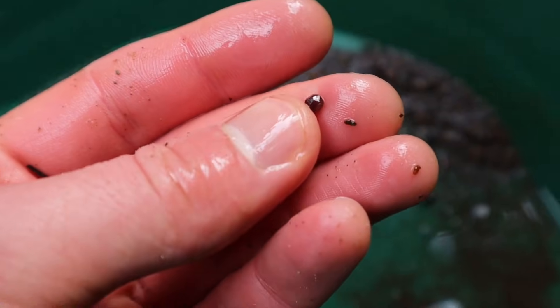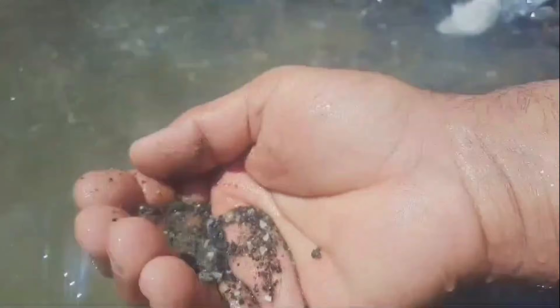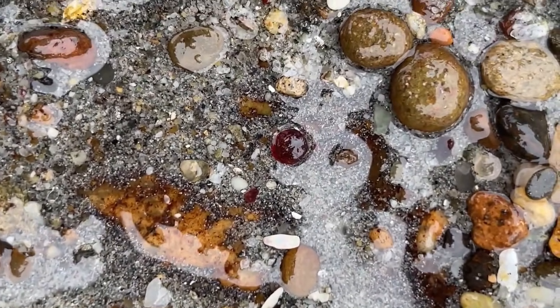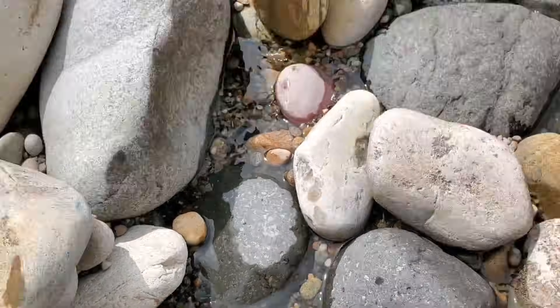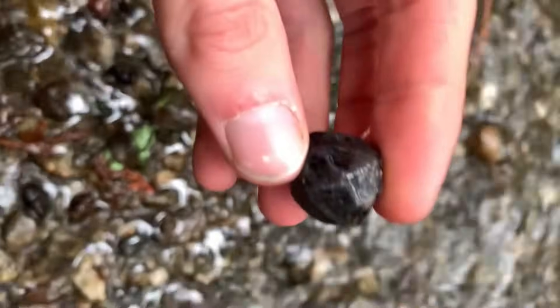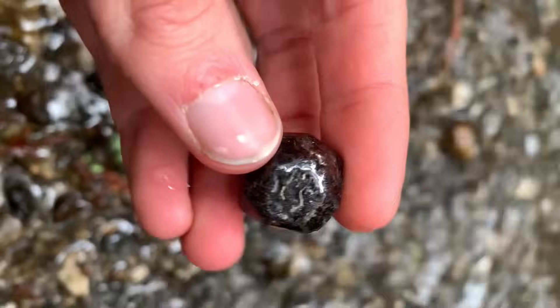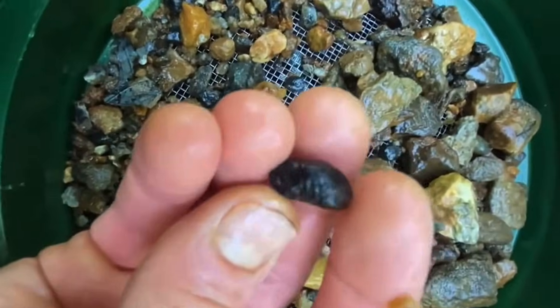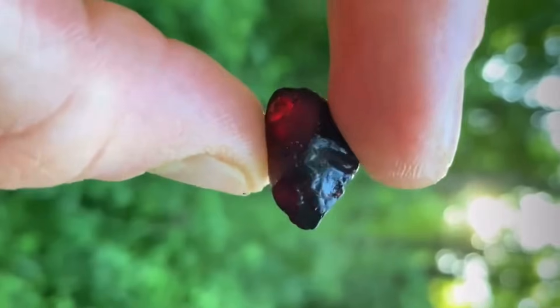Number two: Garnet. Look for deep red sparkles in the sand, especially in dark, heavy gravels along river bends. Garnets are dense, so they naturally sink to the bottom of slow-moving sections of rivers. They are often found behind boulders, in crevices, or where currents slow down, forming natural pockets. A well-formed river garnet can fetch anywhere from $5 to $80 per carat, and gem-grade pieces — the kind used in jewelry — can sell for hundreds. Rivers polish garnets naturally, giving them a glossy, ready-to-cut surface.